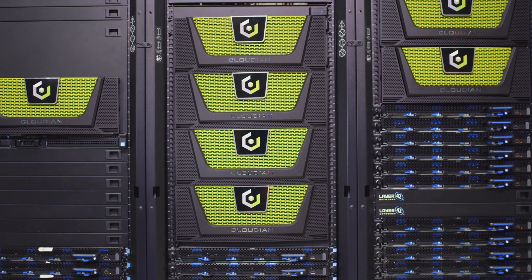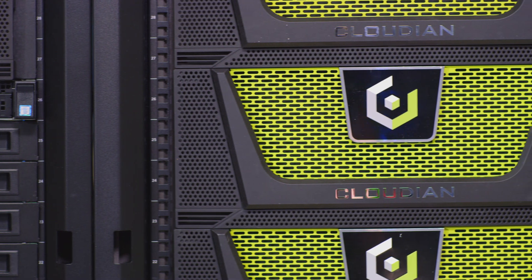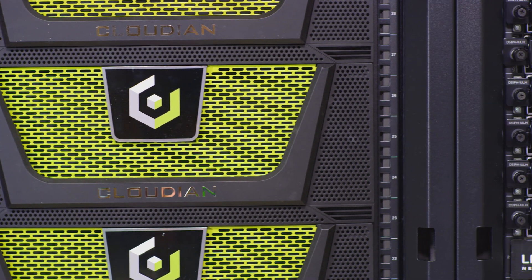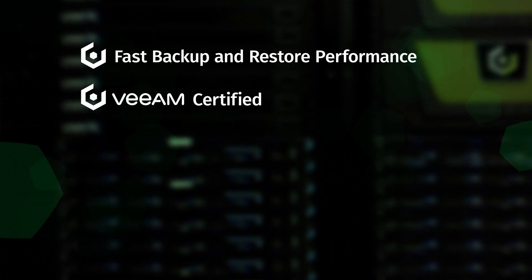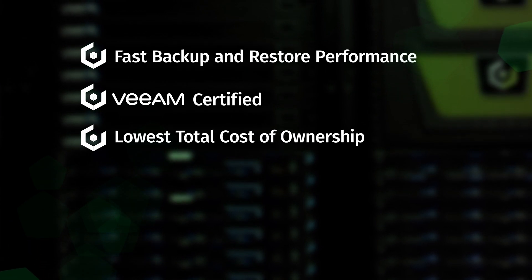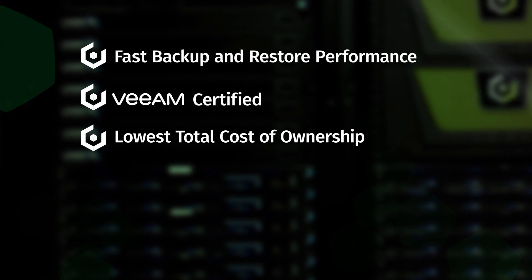Cloudian makes S3-compatible enterprise storage systems. Our appliances and software are deployed in your data center behind your firewall, where it's safe and secure. Cloudian makes the ideal backup target for Veeam because the fast, disk-based access means quick backup and quick restore. And it's Veeam certified, ensuring trouble-free integration.